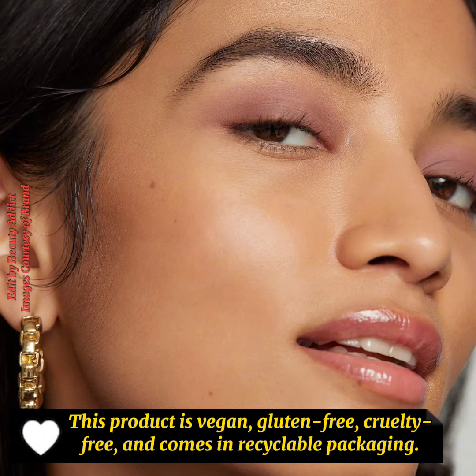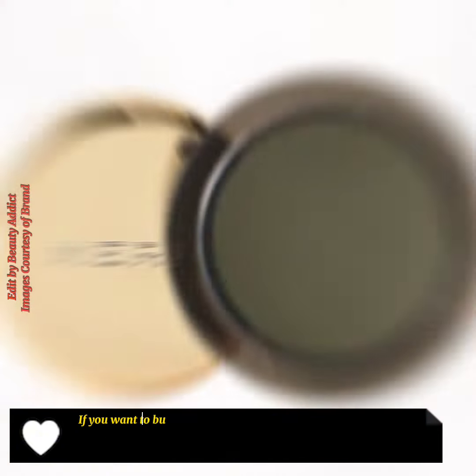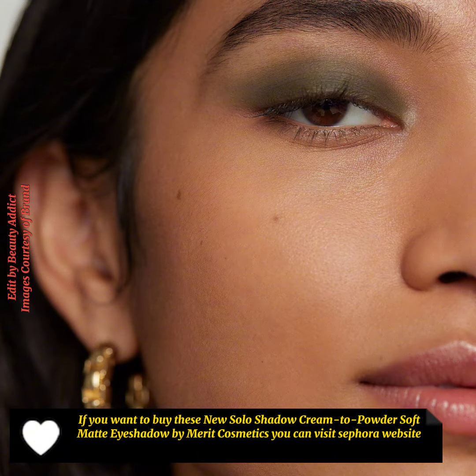This product is vegan, gluten-free, cruelty-free, and comes in recyclable packaging. If you want to buy the new Solo Shadow cream to powder soft matte eyeshadow by Merit Cosmetics, you can visit the Sephora website.